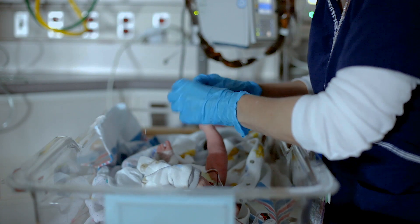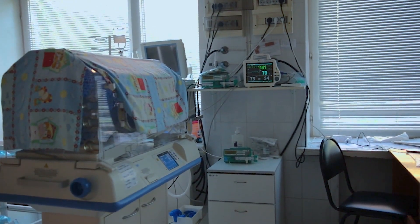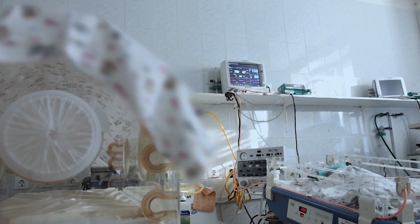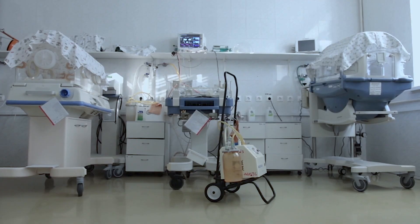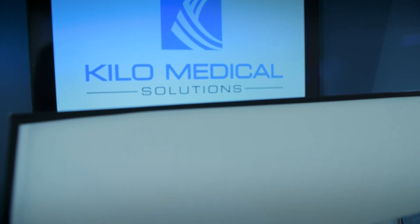Every year, 15 million babies are born premature. Currently, care providers are covering the incubators with fabric blankets, hoping that that would prevent these infants from being exposed to bright lights. The use of blankets hasn't changed since the 1960s, and that's why our solution is very unique.